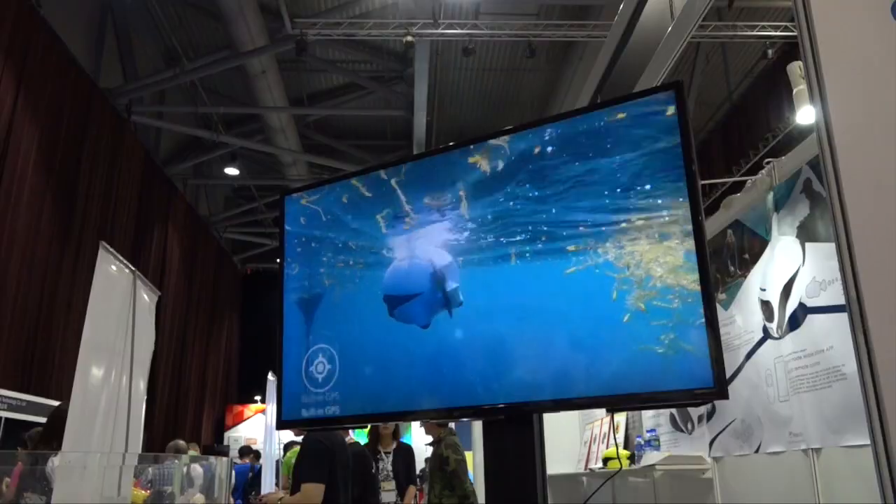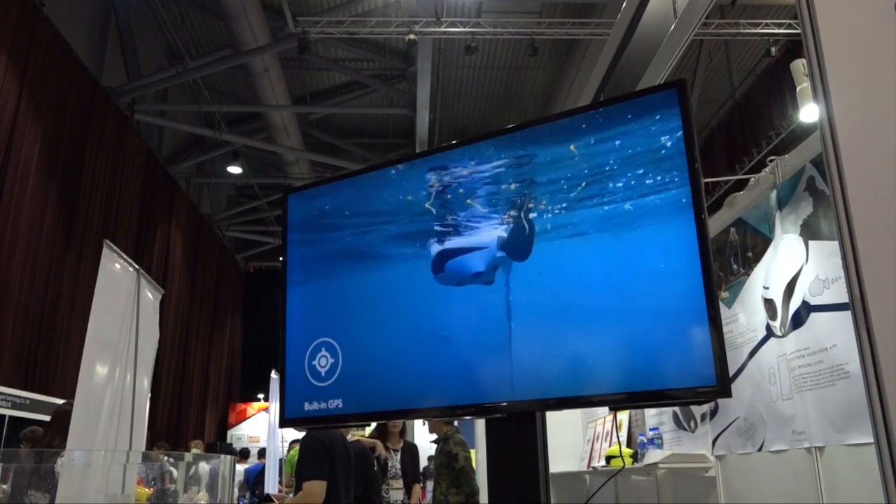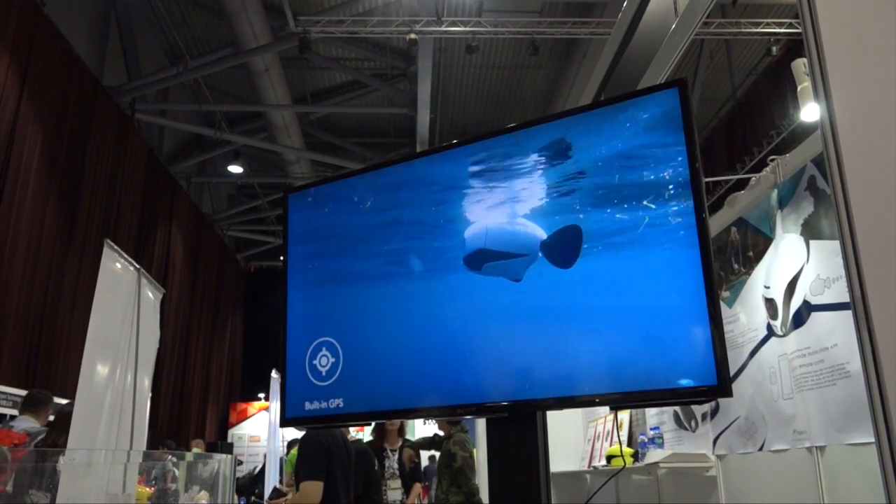His name is Vicky. It's a consumer-use RoboFish. You can use it to capture pictures or video underwater.